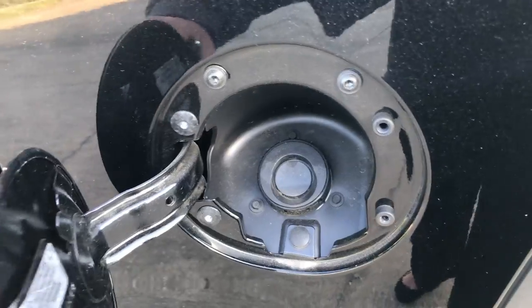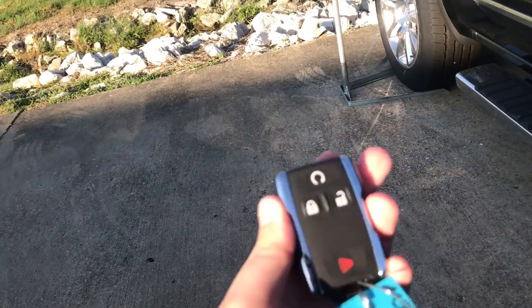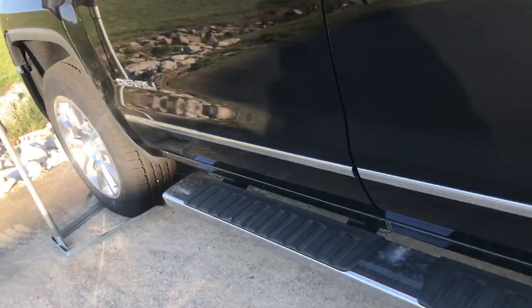This vehicle does have the cap-less gas tank. You also have remote start on the keys.